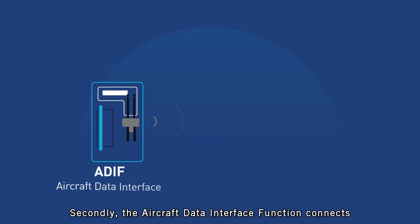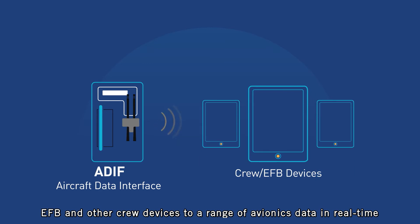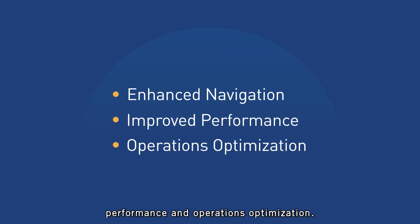Secondly, the aircraft data interface function connects EFB and other crew devices to a range of avionics data in real-time, driving enhanced applications for navigation, performance, and operations optimization.